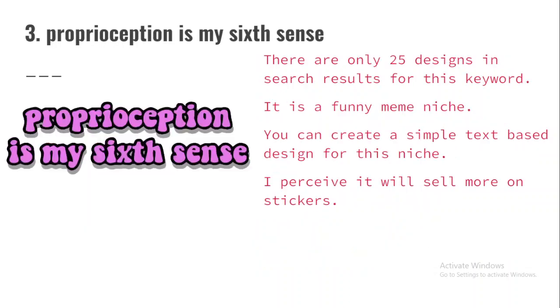The third niche is 'Pro — Perception Is My Sixth Sense.' There are only 25 designs in search results for this keyword. It is a funny meme niche. Perception has something to do with being sensitive to movement, motion, and location around you. One of the cool things I love about print on demand is it exposes you to current trends in the world, aside from the fact that you are making money. You can create a simple text-based design for this niche — I perceive it will sell more on stickers, so ensure you're using a nice font that will come out well on stickers.